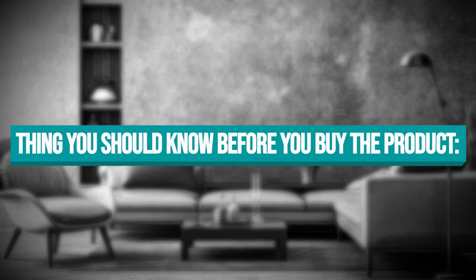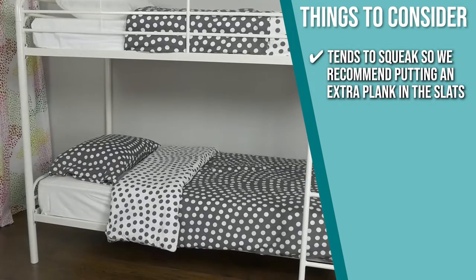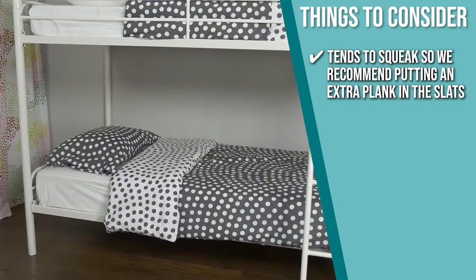Keeping all of that in mind, the important thing you have to consider about this product prior to your purchase is there are customers who said that this model tends to squeak, so we recommend putting an extra plank in the slats.